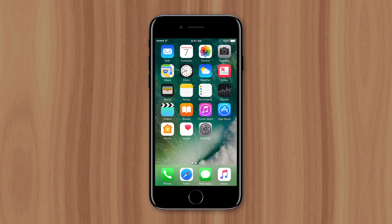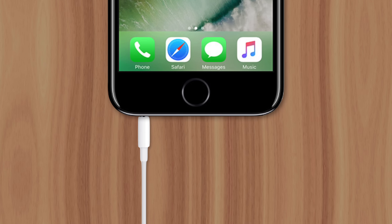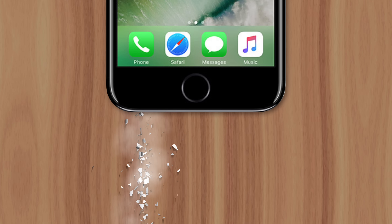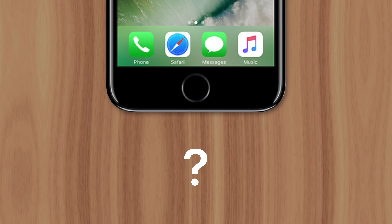In 2016, Apple introduced iPhone 7, which generated controversy thanks to their decision to remove its headphone jack. It came as a shock to many who felt the feature was essential. So why did Apple do it?